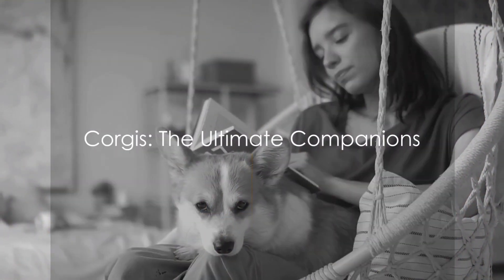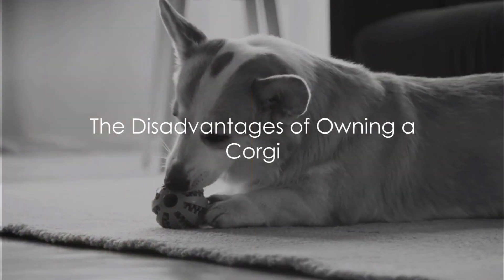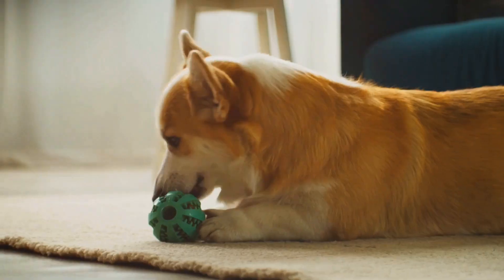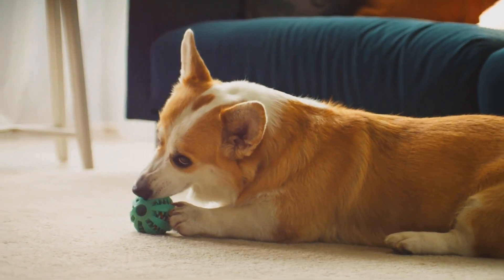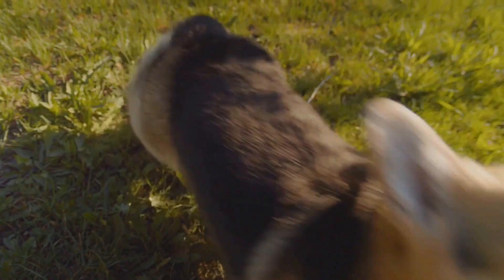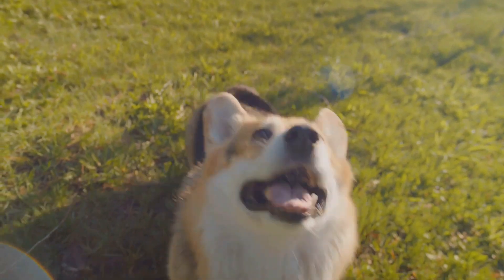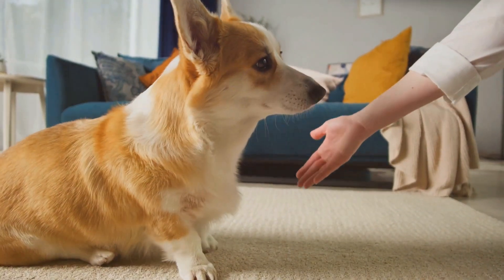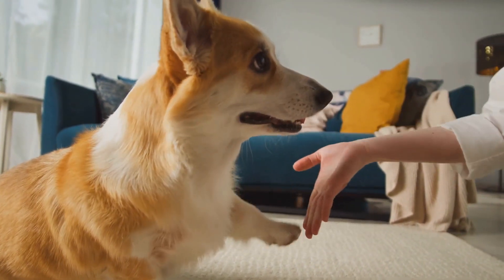However, owning a corgi is not all tail wags and belly rubs. Just like any other pet, corgis come with their own set of challenges. Firstly, corgis are a high-energy breed, meaning they require regular exercise to keep them healthy and happy. They love to play, and if they don't get enough physical activity they can become bored and possibly destructive. So if you prefer quiet evenings on the couch over long walks in the park, a corgi might not be the best match.